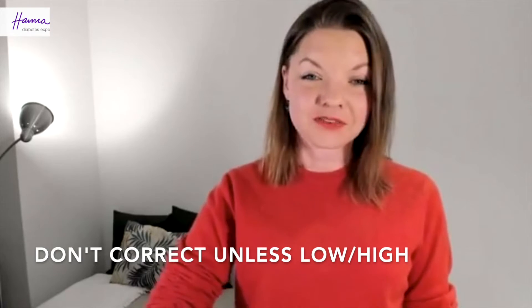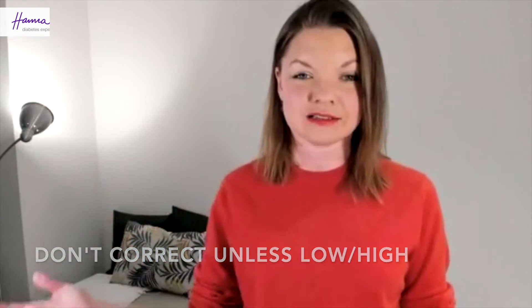Don't eat unless you go too low — so if you're having a hypo — and don't correct unless you go too high. If you go too low during your basal testing, it means you have too much basal insulin, whether it is in a pump or injections. And if you go too high, your basal is too low. So this is how you can check the results.